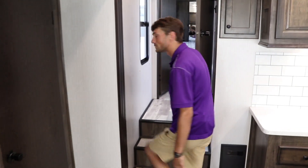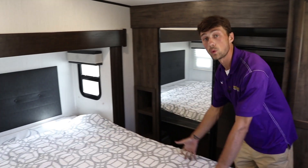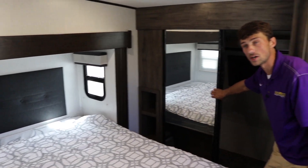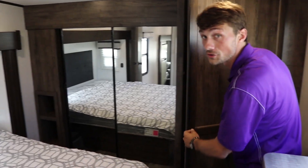Follow me up here, I'll show you the bedroom. Alright guys, so you can see here in the bedroom, we do have a queen size bed, a full walk-in closet, as well as washer and dryer prep.